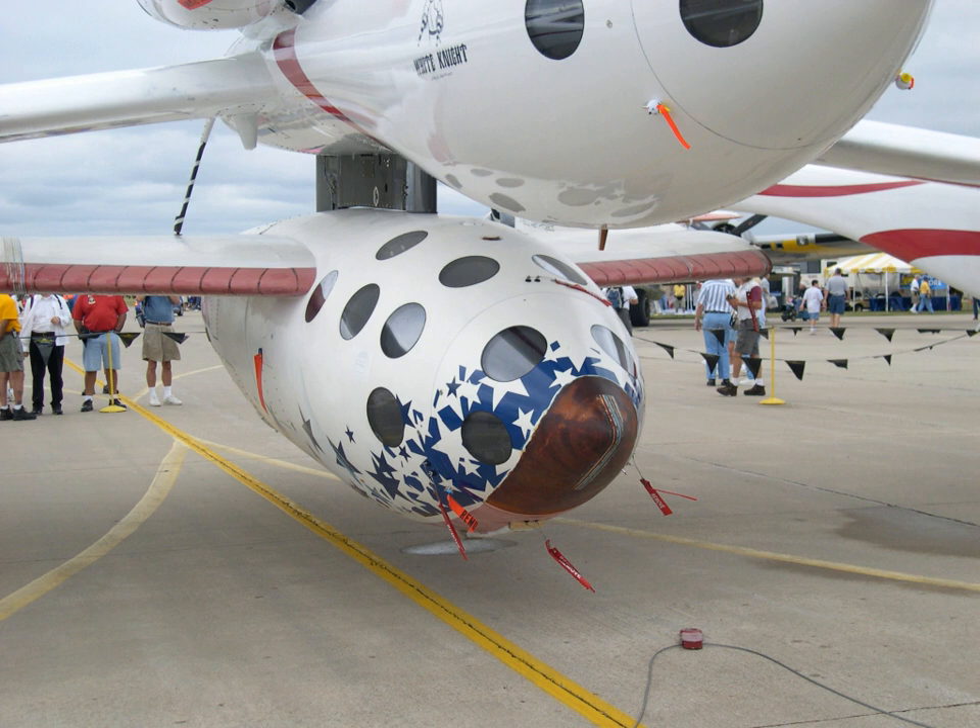As of March 2013, Sierra Nevada had performed over 300 hybrid rocket test firings. The company also developed the rocket engine for the first private spacecraft to reach space, SpaceShipOne, which won the Ansari X Prize in 2004. Sierra Nevada is also developing a similar hybrid engine, the Dream Chaser rocket engine.